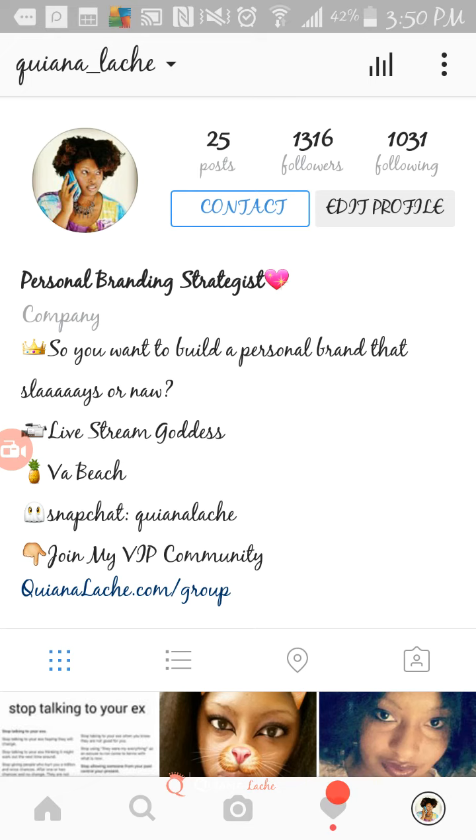So go ahead and check that out. If you have any questions, please go into the Ladypreneur Society Facebook group and drop your questions there. I love you ladies.